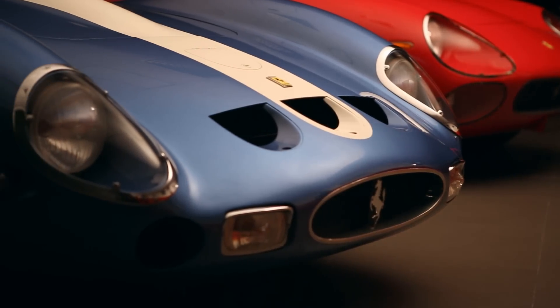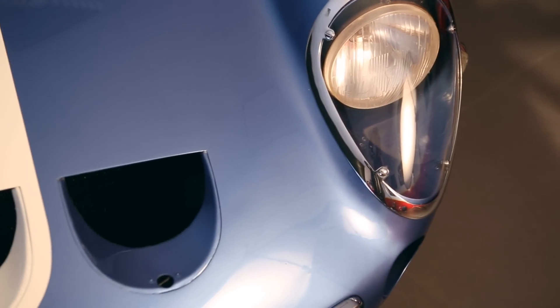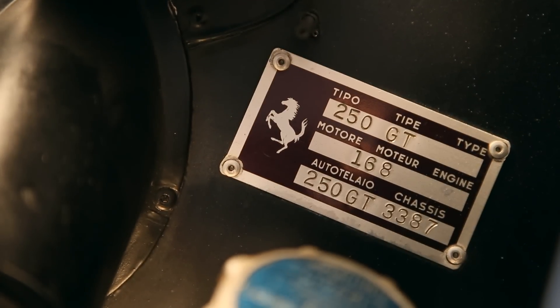It was extensively campaigned right up till the end of 1965. It's got a great race history, one of the best. It's a well-known car.